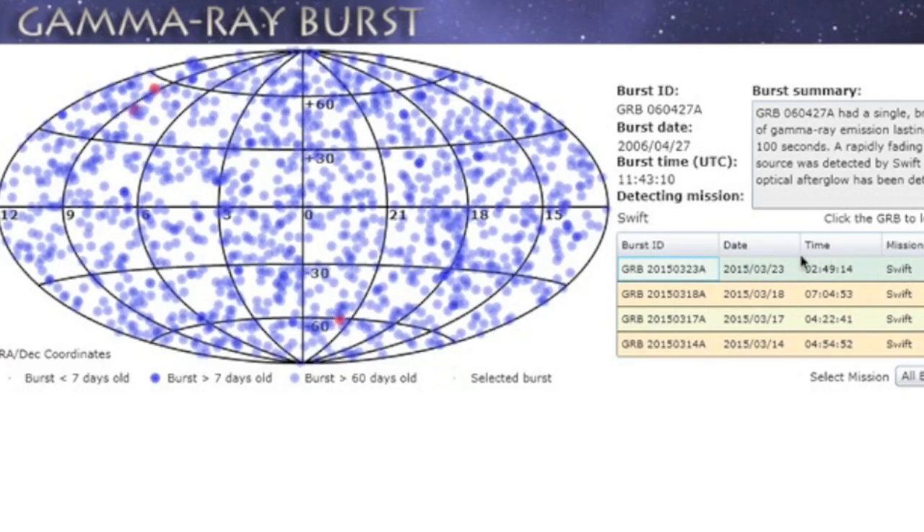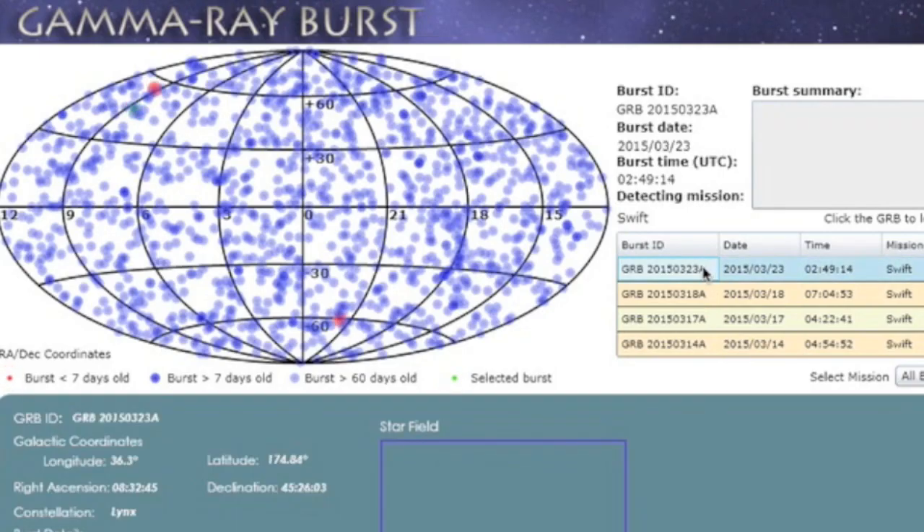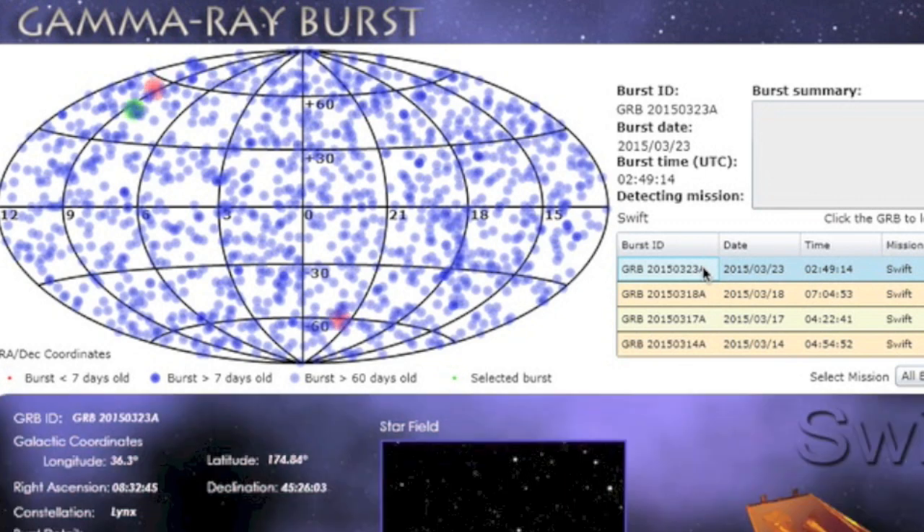Going up a level of energy from flares — a gamma ray burst came in from the Lynx constellation this morning. That's the first burst in five days.